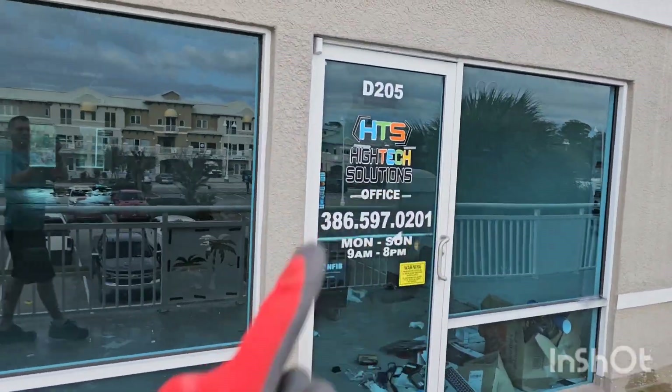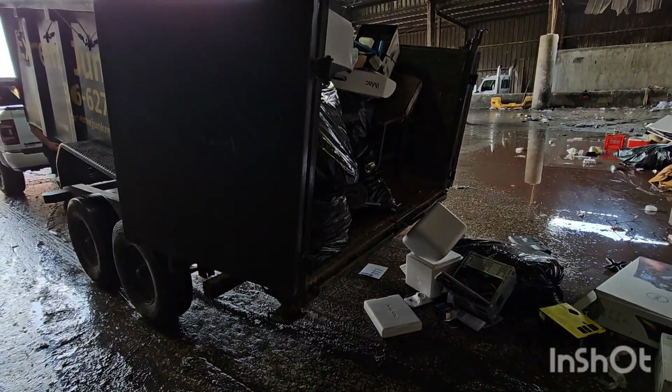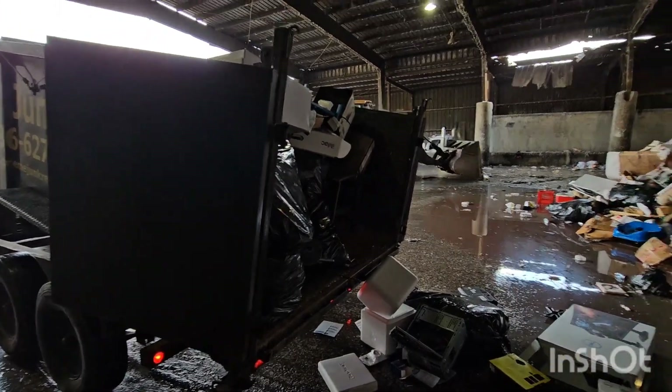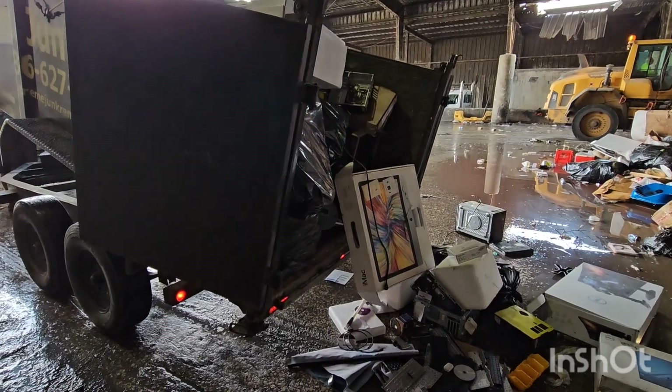These are the units — that one, that one — we do all the clean-outs for this property. Oh my — an iMac!